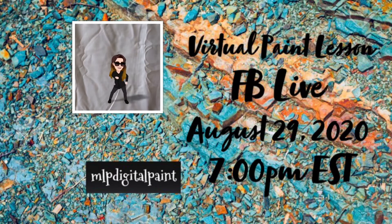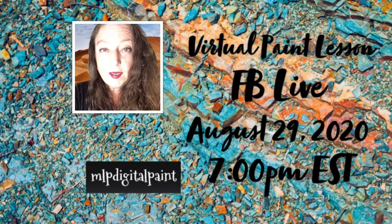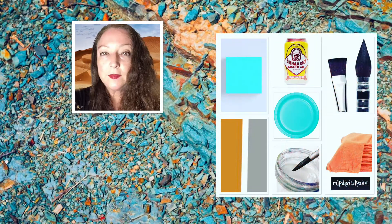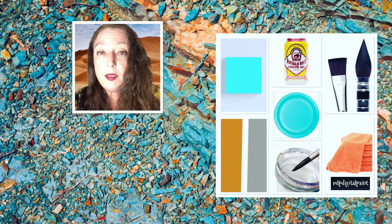MLP Digital Paint. Join me August 29th for a free virtual paint lesson at 7 p.m. Eastern Standard Time on Facebook Live. Bring a pre-painted canvas painted in aqua color — our painting will already be a third of the way done — and your normal paint supplies.